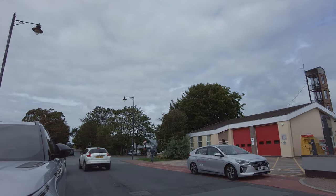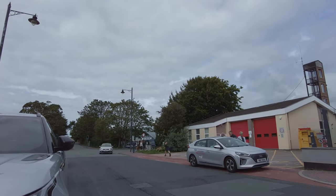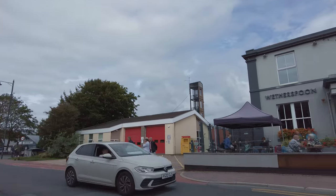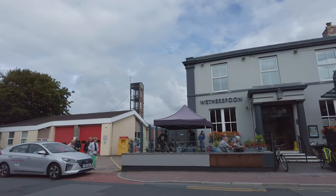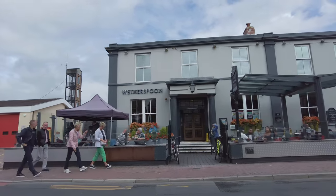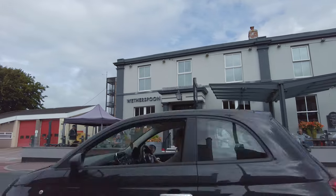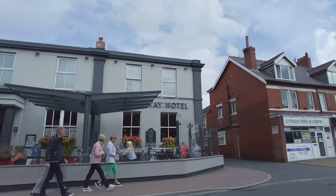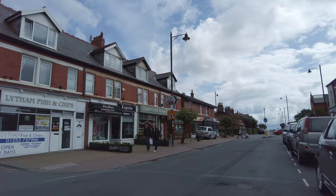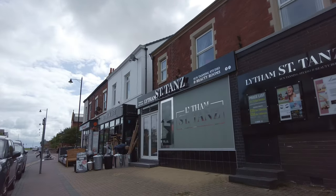I'm down here in Lytham today - it's pretty busy. I'm just by the fire station there, next to the booze superstore, just across the road. Sorry about the traffic noise. From the Wetherspoons - the Railway Hotel - I've just been in there actually for a coffee. That's a Wetherspoons with some really nice flowers outside. So it's a Sunday afternoon, let's take a look around Lytham.